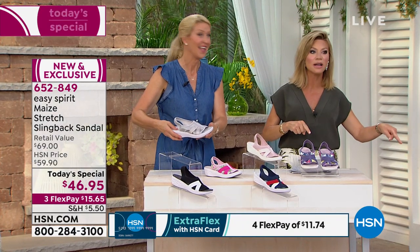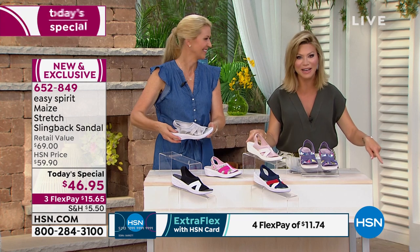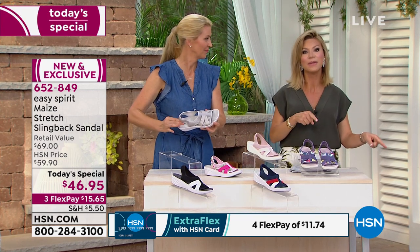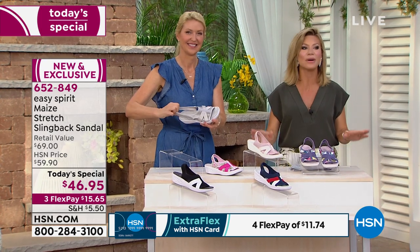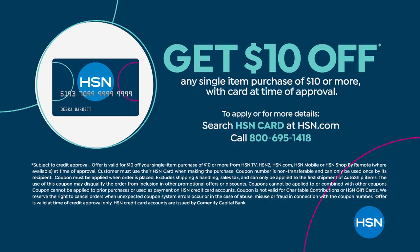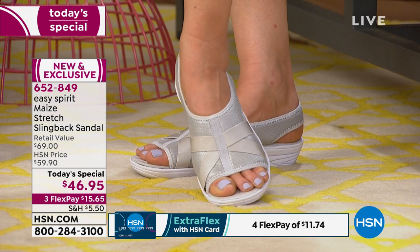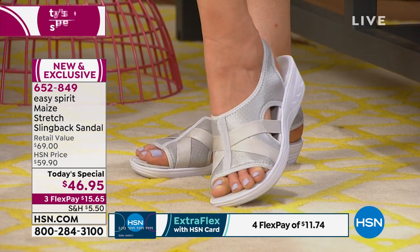Shop with your HSN card because that entitles you to an additional flex pay. If you don't have one, go to hsn.com to apply or give us a call. If you're an Easy Spirit lover, please be part of our show — we want to hear how many pairs you have. The number to dial is 1-866-376-8255.